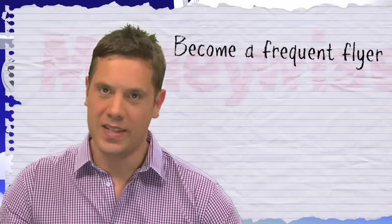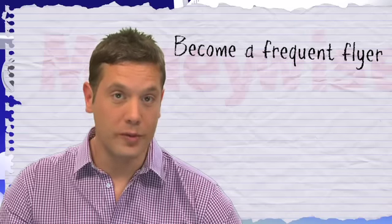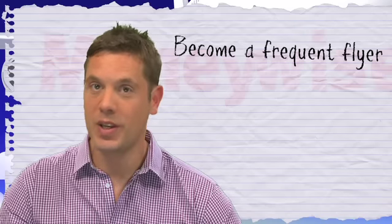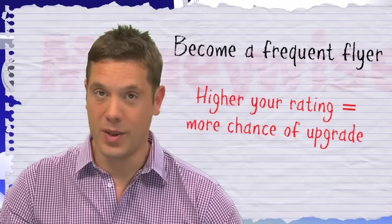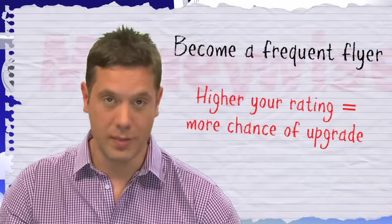The best way to get the letters SFU — that's suitable for upgrade — next to your name on the passenger list is to become a member of the airline's frequent flyer scheme. The higher the rating you have as a member, the higher the chance of being rewarded with an upgrade.